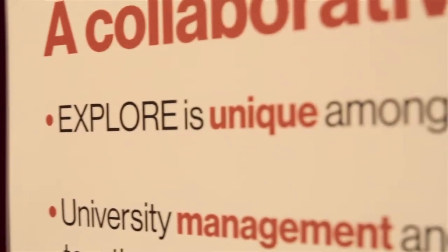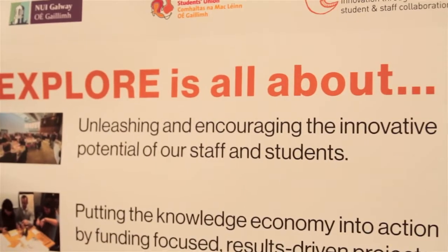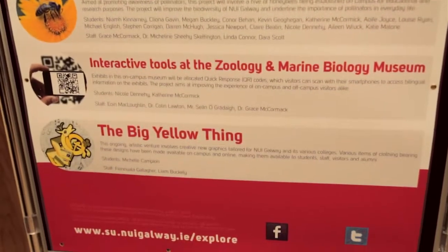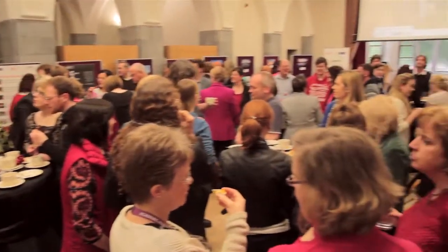Explore is the first staff-student innovation initiative in Ireland. Individual students are teamed up with individual lecturers, tutors, and basically any university staff to work together on collaborative projects. This year, 28 projects have been funded by Explore — the most projects ever funded in the initiative in one year — with over 180 staff and students coming together to bring them to fruition.